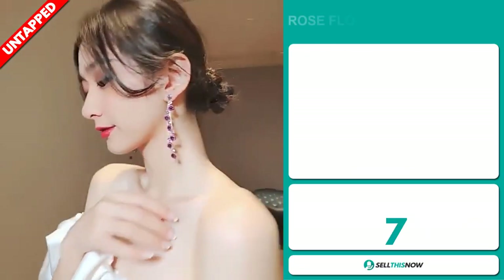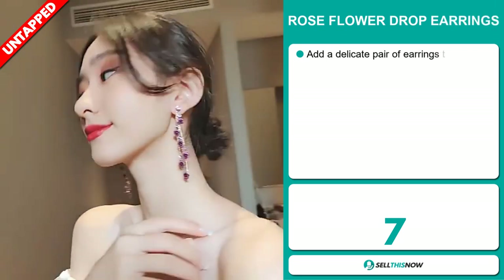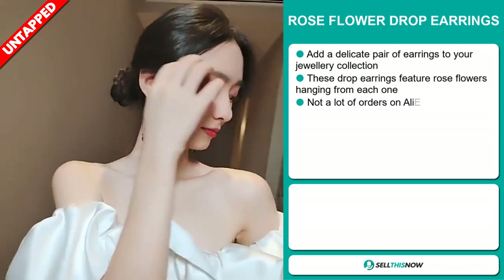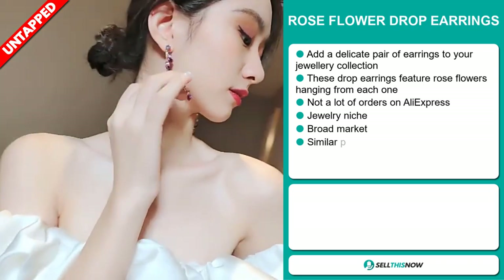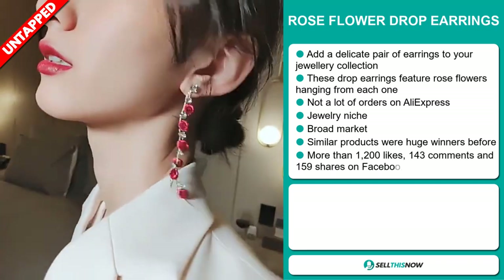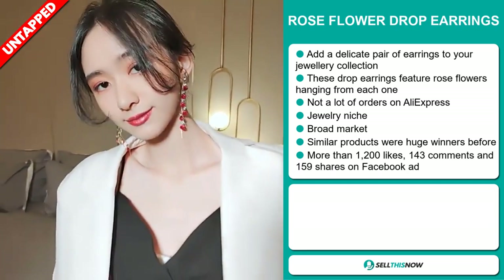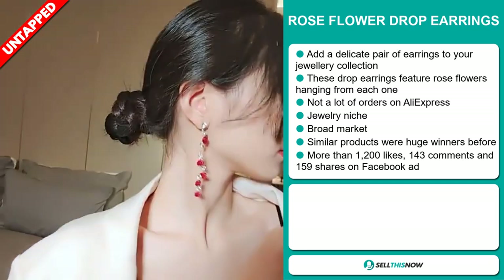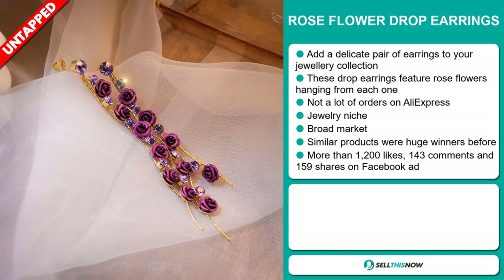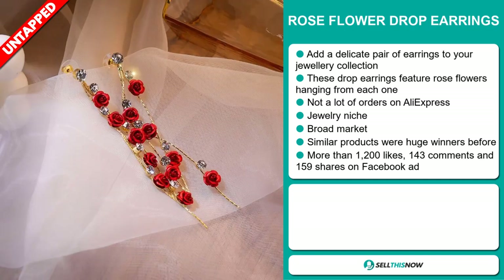Our next product is the Rose Flower Drop Earrings. Add a delicate pair of earrings to your jewelry collection. These drop earrings feature rose flowers hanging from each one. We also think it has a lot of untapped potential — so far there haven't been many orders on AliExpress, so you could definitely take advantage of this. It falls under the jewelry niche market. We also think that this item has a broad market base, and similar products were huge winners before on the market.